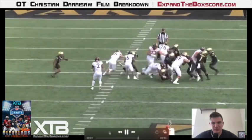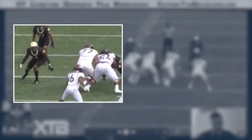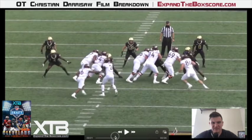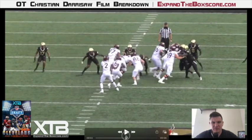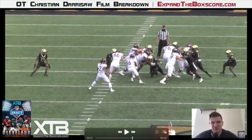Here we're going to see Derisaw dominate on two levels of the combo block. The first thing he does a great job of is getting hip to hip with his guard so that this defensive tackle can't split that double team. Then he's going to help out his guard by giving this defensive tackle a nice shove and riding him into the wash. And he tops things off by getting perfect hand placement on his backer and showing some great strength to kick him into the wash as well.